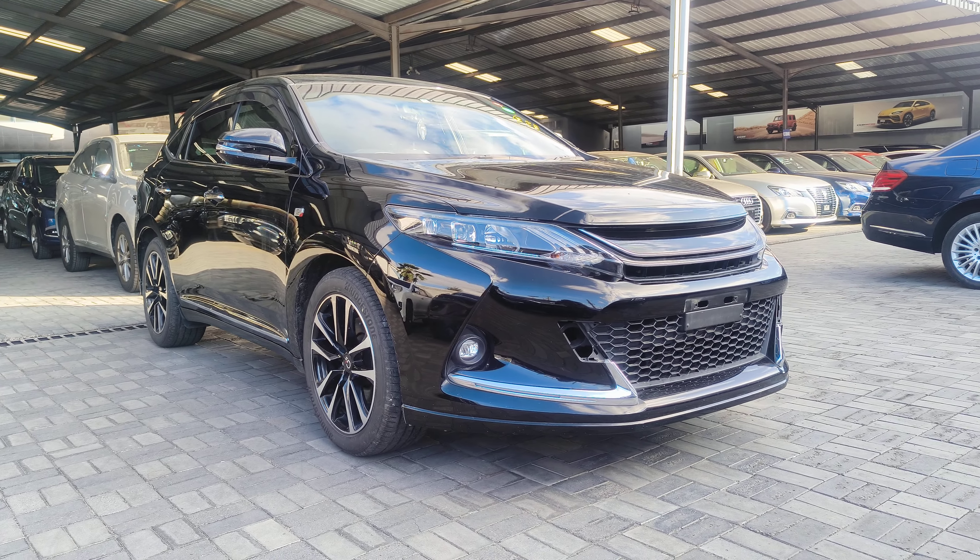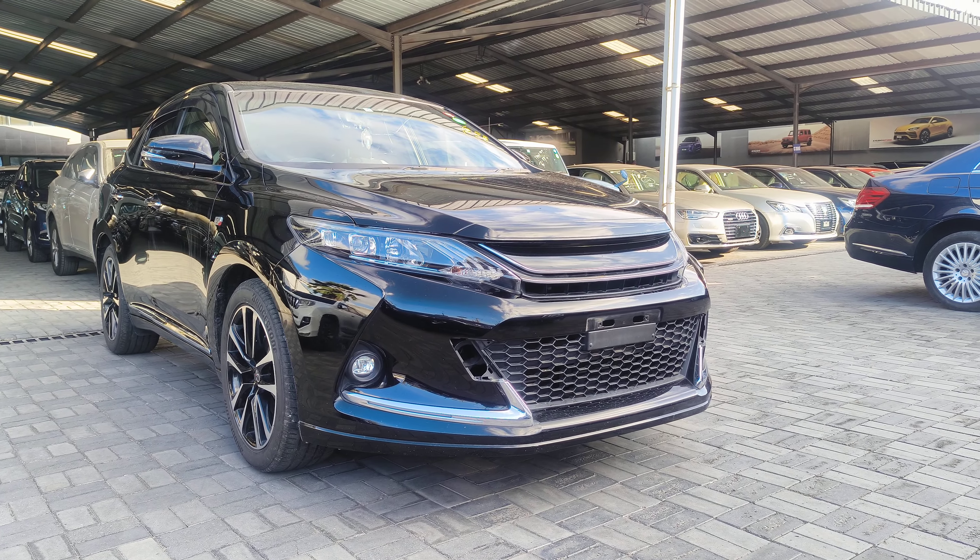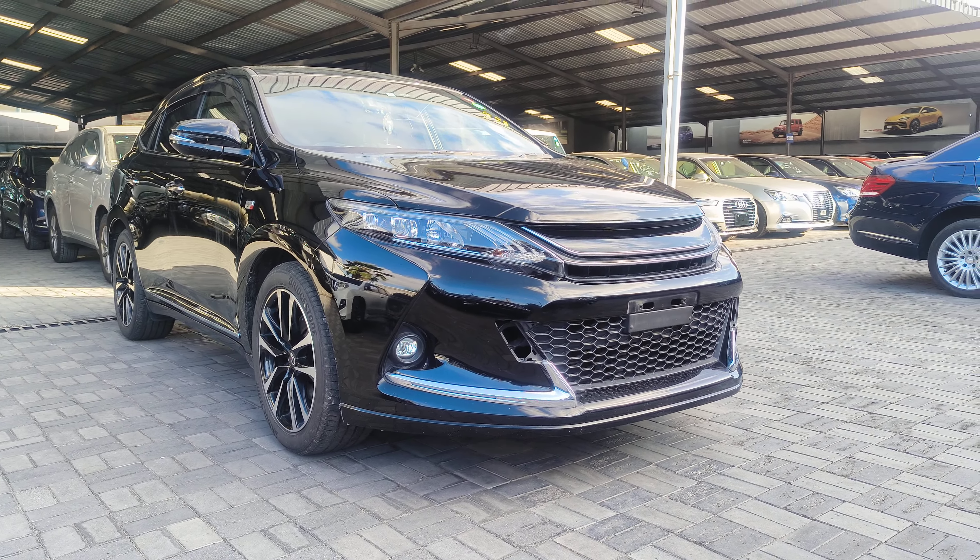So ladies and gentlemen, what we have in front of us is a 2017 Toyota Harrier ZSU-65 4WD Harrier GS, fully loaded package with fog lights over there. You can see the alloy rims and the Xenon headlights over there.